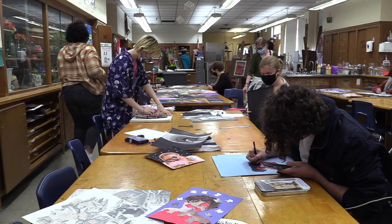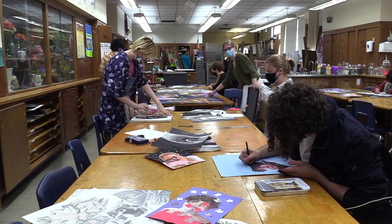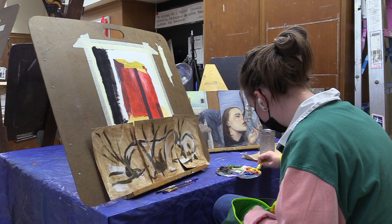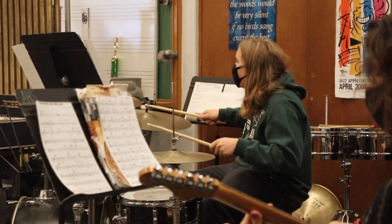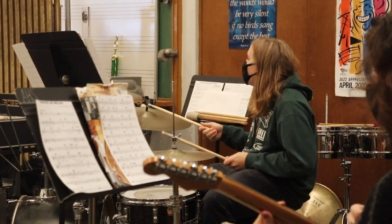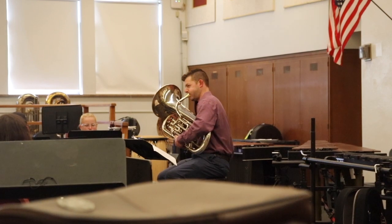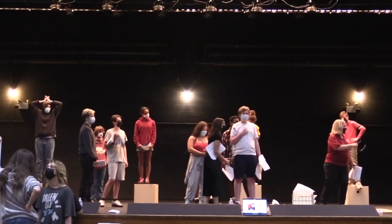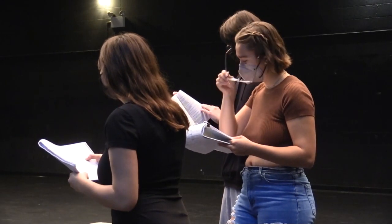Aside from our Media Arts Academy, Atherton has plenty of other art forms to choose from, like visual art, band, marching band, jazz band, orchestra, theater, and multiple choirs based on your skill level. In our visual arts program, students work through a broad range of art classes to build their portfolios for college and beyond. In our music-based classes, students with a passion for music can continue to develop their love for the craft and perfect their skills on their instrument. Students in music and theater classes will also work on performances either in class or for the larger Atherton community to enjoy.